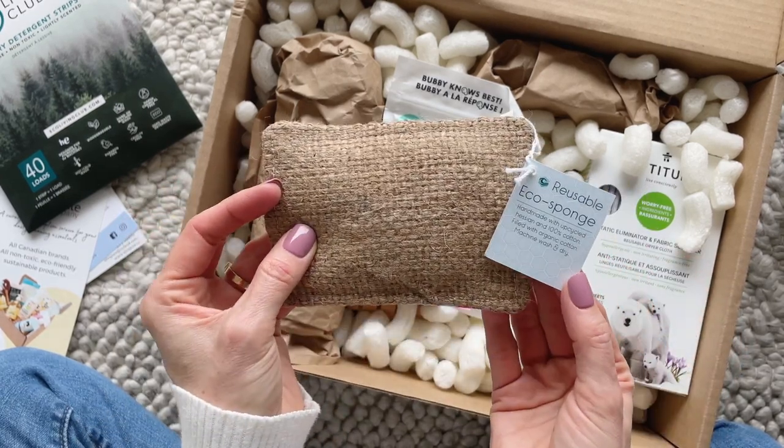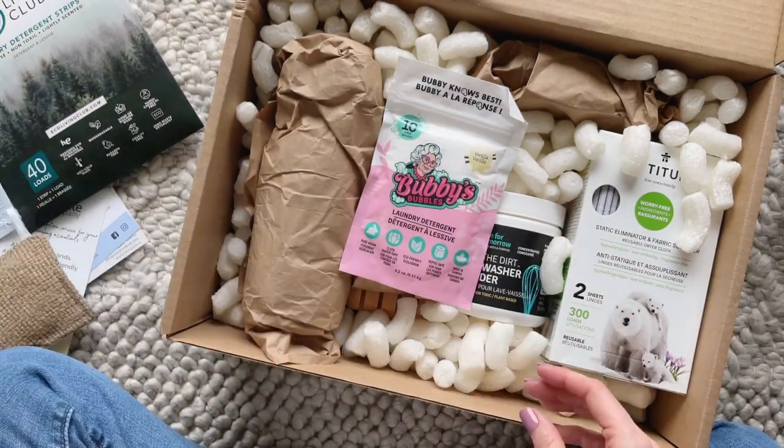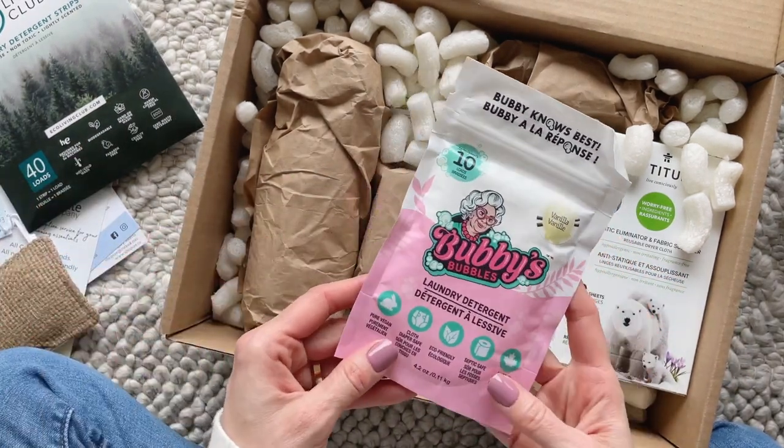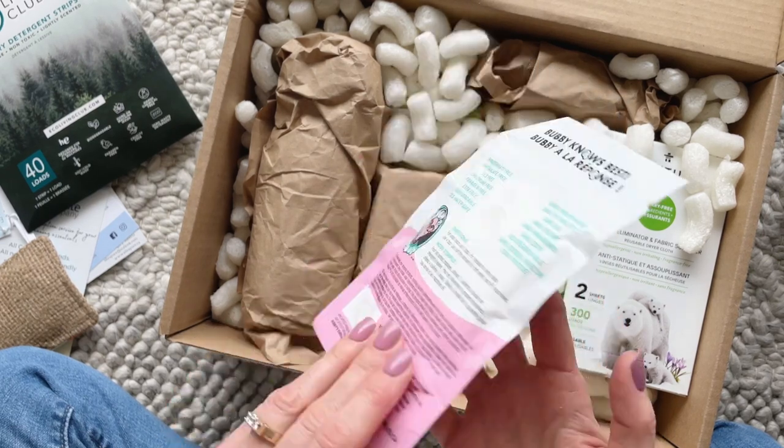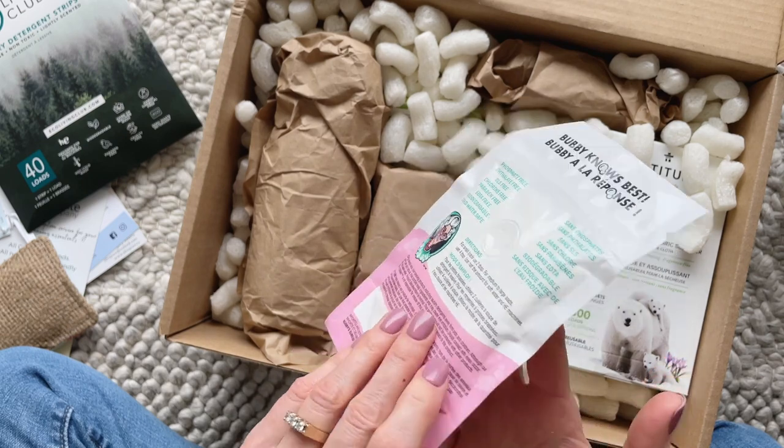Next up we have a reusable eco sponge — how cute is this! It has an adorable ice cream pattern on one side and a scrub-like material on the other. And it is machine washable.